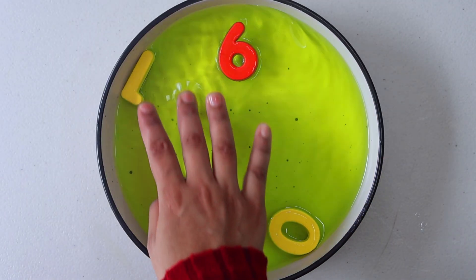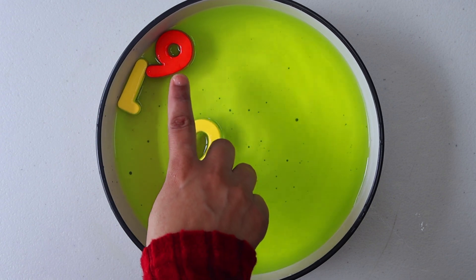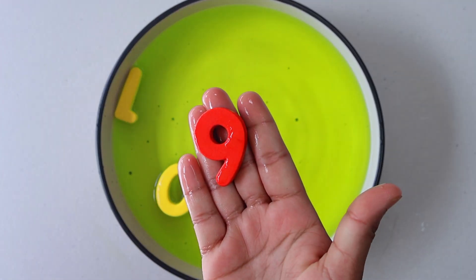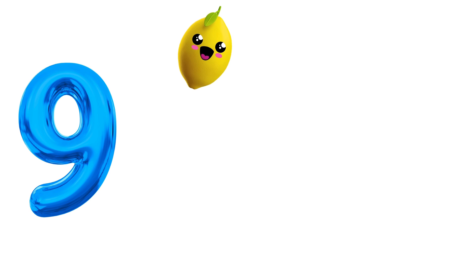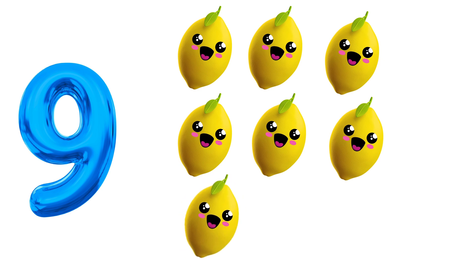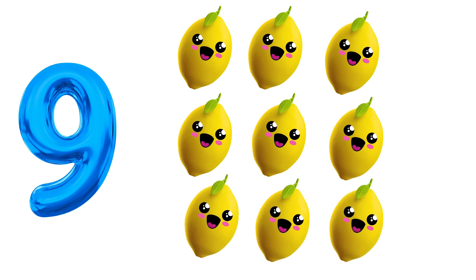Let's see if we can find number 9. Look, there it is. Number 9. 1. 2. 3. 4. 5. 6. 7. 8. 9. Lemons.